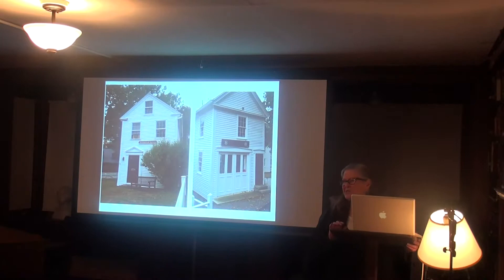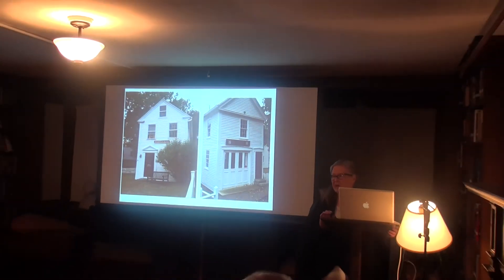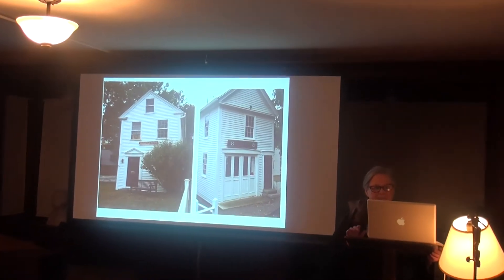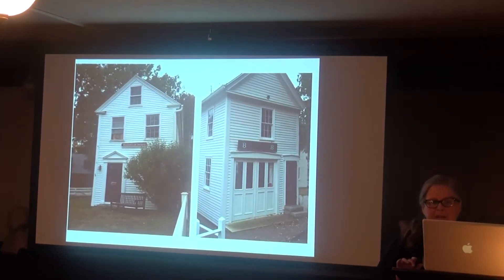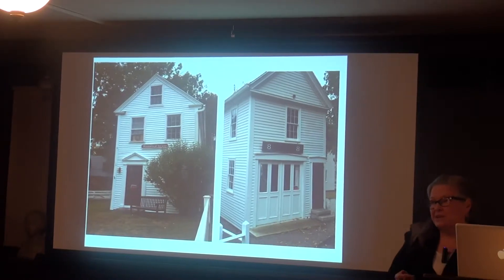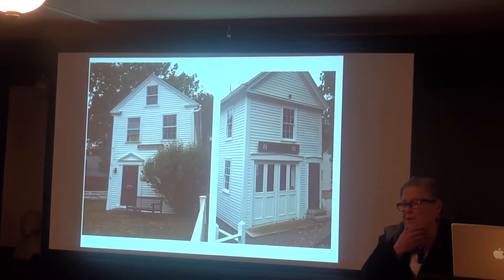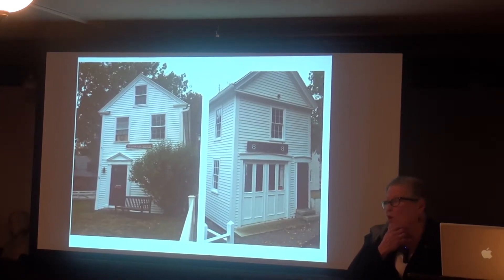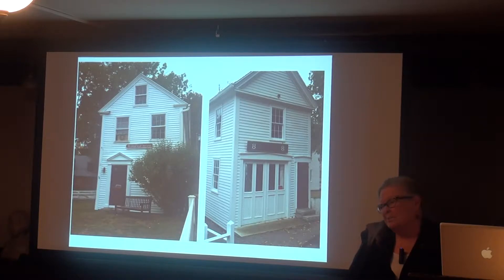For about two years now, Tom O'Keefe and I have been working in the firehouse on Mondays, looking at the artifacts and trying to make an inventory or a list of everything that's in there. Tom has been heroically guarding all that material for a long time, but it hasn't been properly curated in at least 30 years.